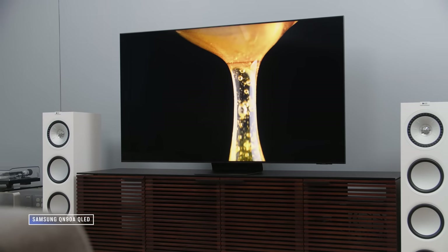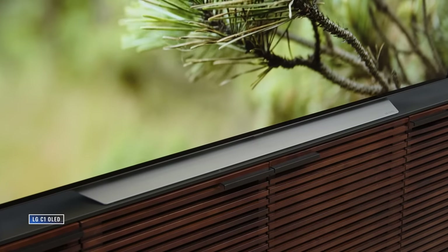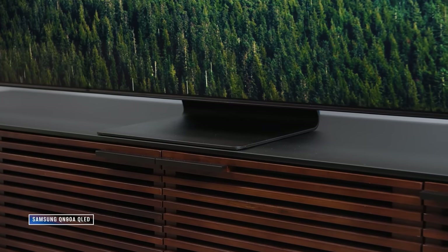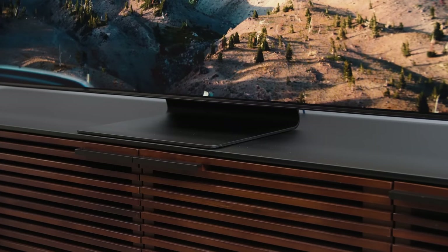Both TVs have a centralized stand, which is great especially in larger screen sizes where wide legs can be a concern. Advantage Samsung for providing a little more room for a soundbar if stand-mounted — an extra advantage if you're getting a Samsung soundbar, for reasons I'll cover shortly.